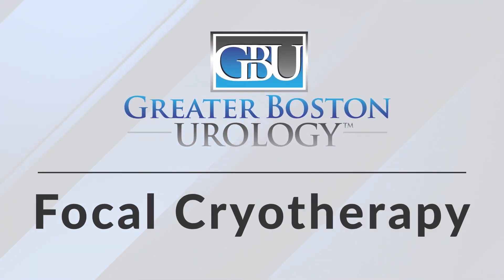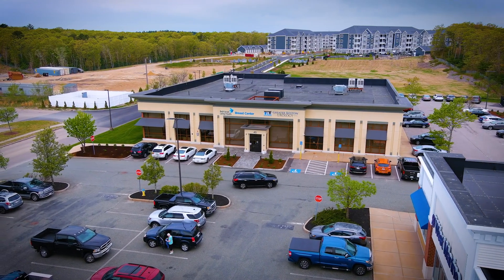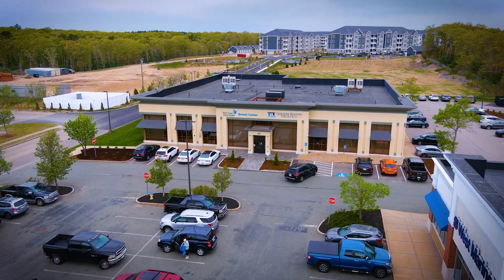Focal cryotherapy is becoming more and more common in the United States and here in Massachusetts. In Massachusetts, there are just three doctors who do focal cryotherapy, myself being one of them. I've been performing focal cryotherapy here in Plymouth for over a year now.